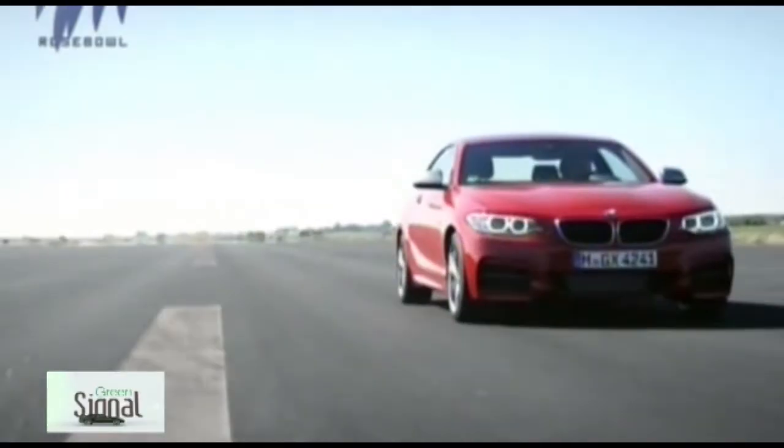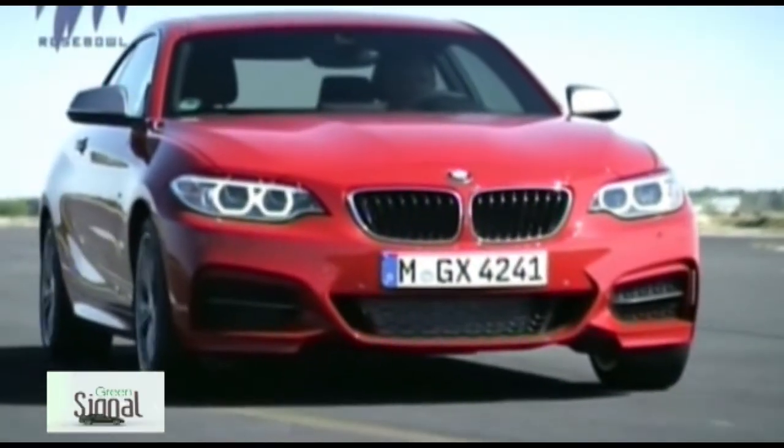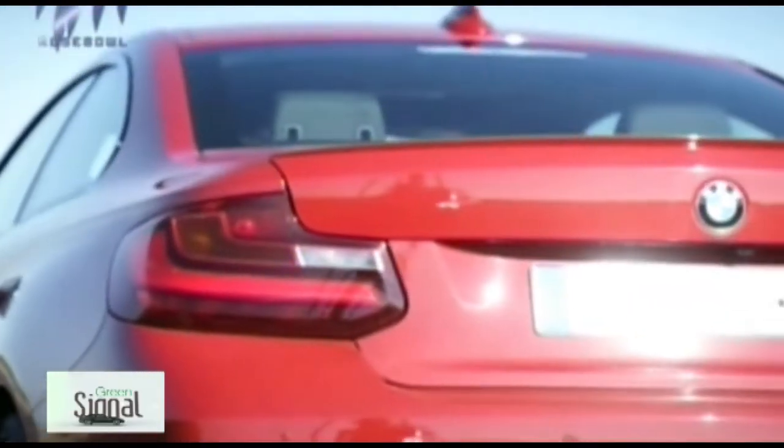Together with the Coupe, the new 2 Series will also support a cabriolet model. Planned for launch during the second half of 2014, it follows the lead of the 1 Series Cabriolet in adopting a fabric hood and boasting seating for four adults along with 270 litres of luggage space.